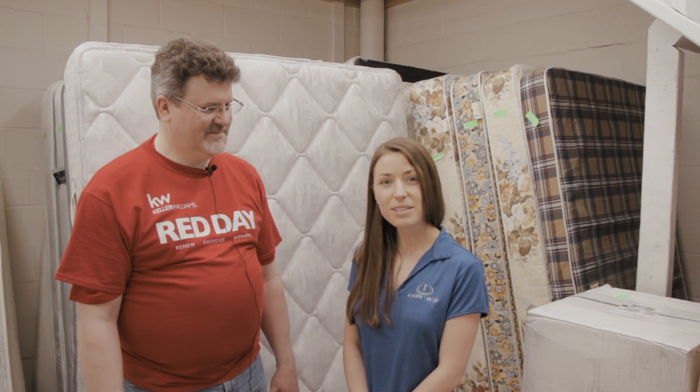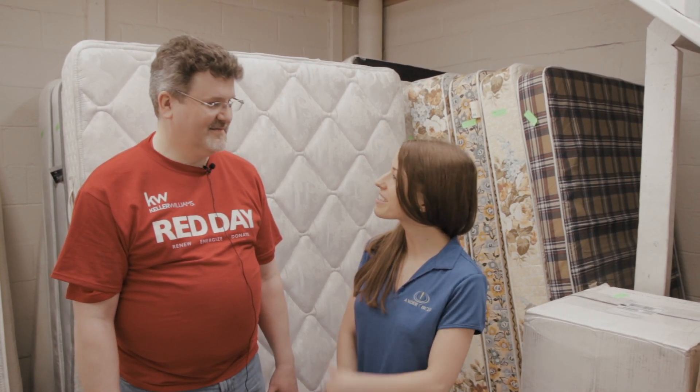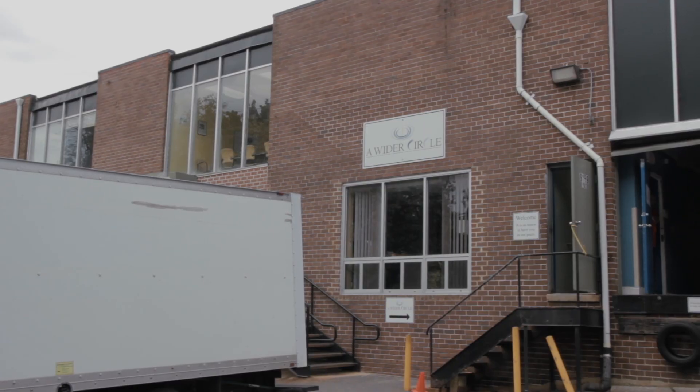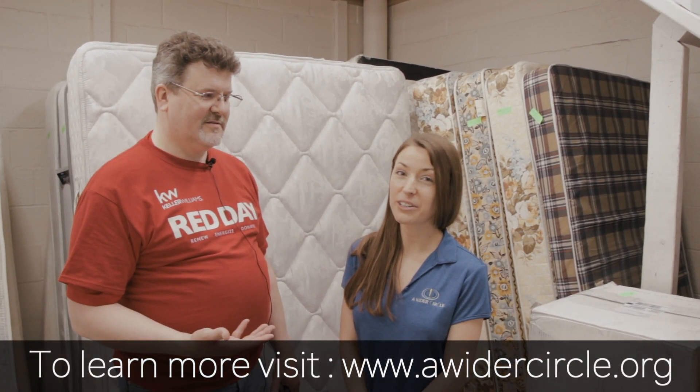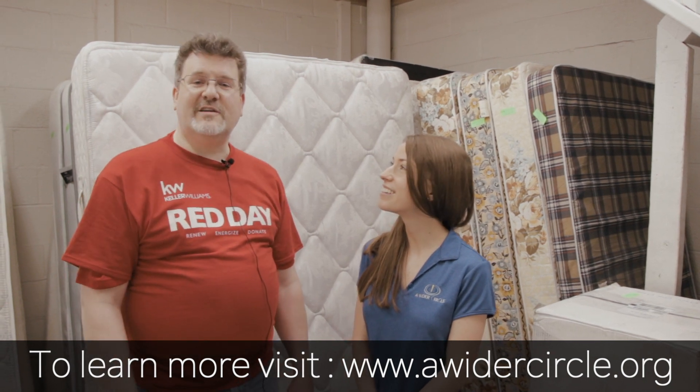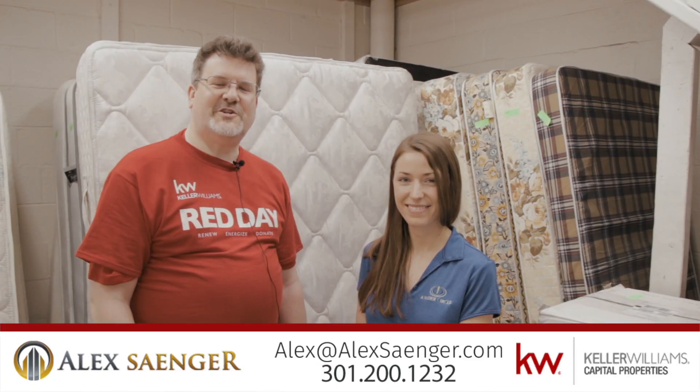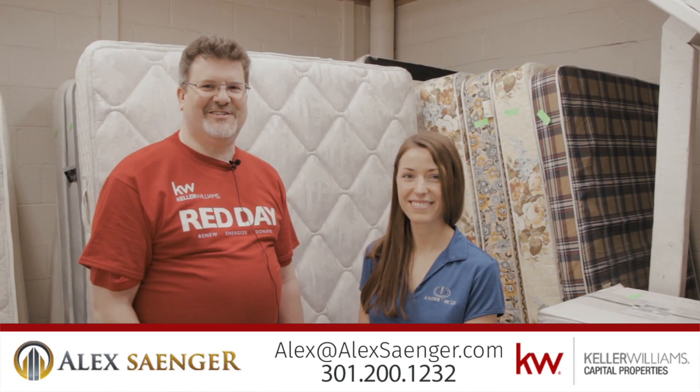On top of just bringing items here, we'd love to have you come and volunteer, just like this wonderful group from Keller Williams. If you have more questions about the Wider Circle, their website is awidercircle.org. Check out the website — they'd love to get your donations. Thanks so much for watching!